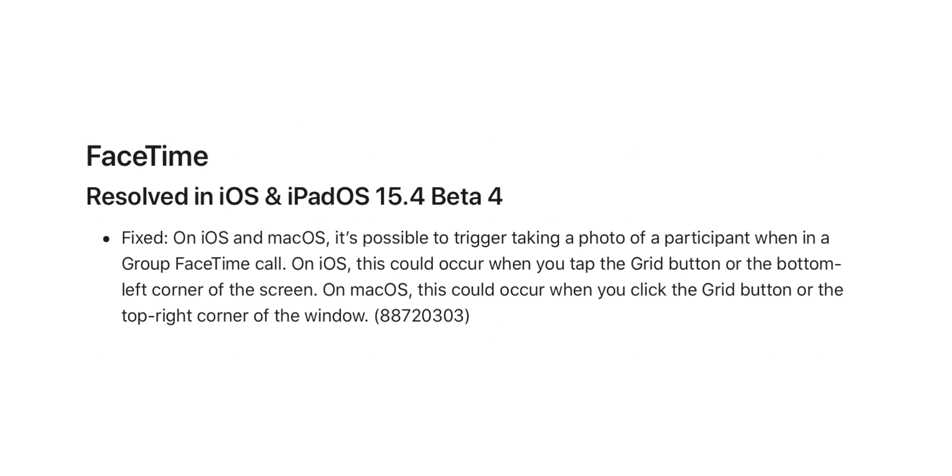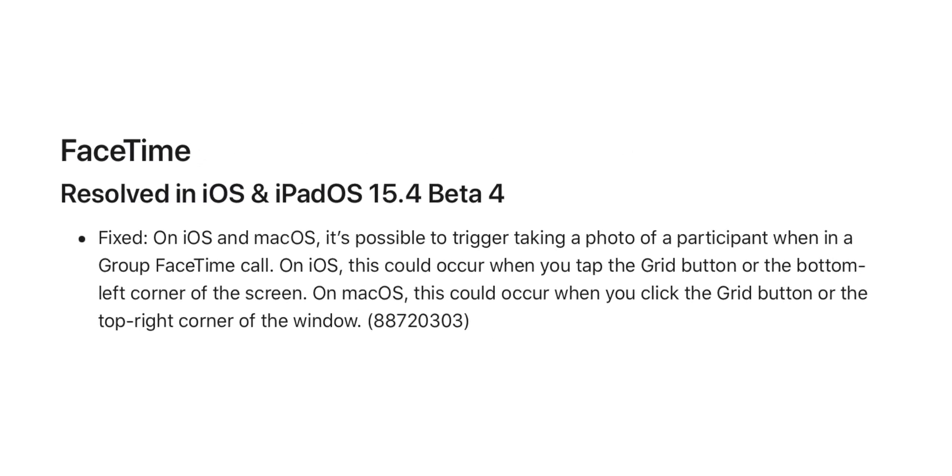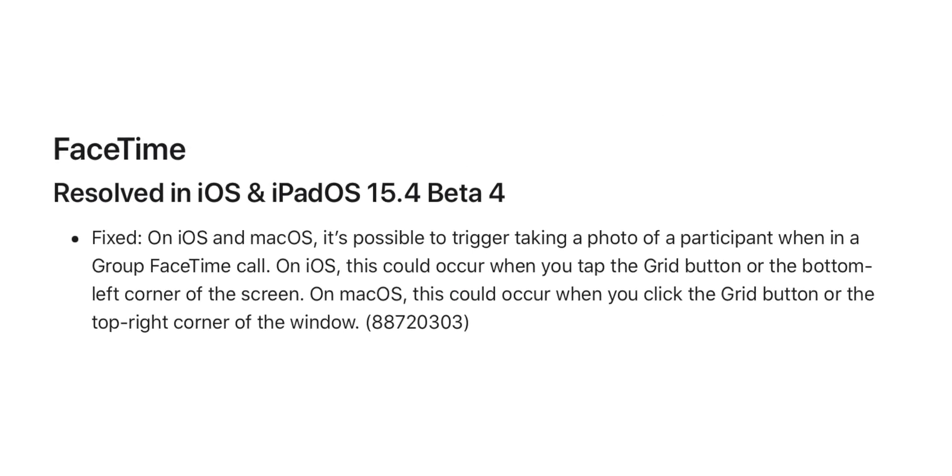In beta 2 and beta 3, people noticed a bug triggered when taking a photo while on a group FaceTime call. This bug is fixed with this new iOS 15.4 beta 4 update.